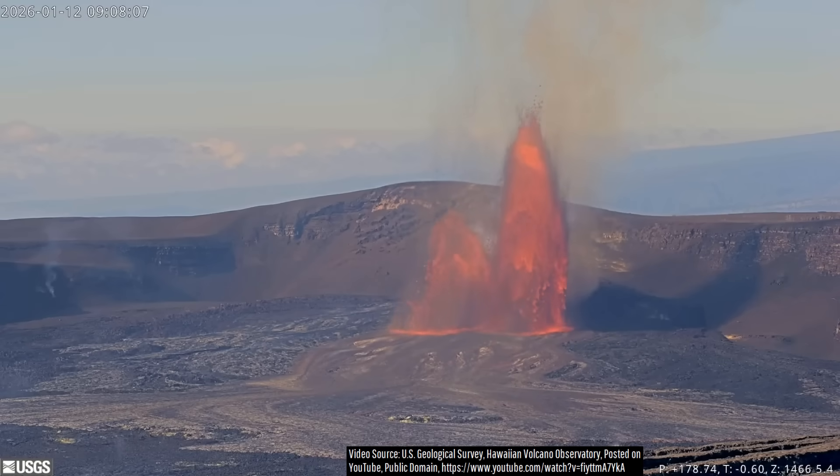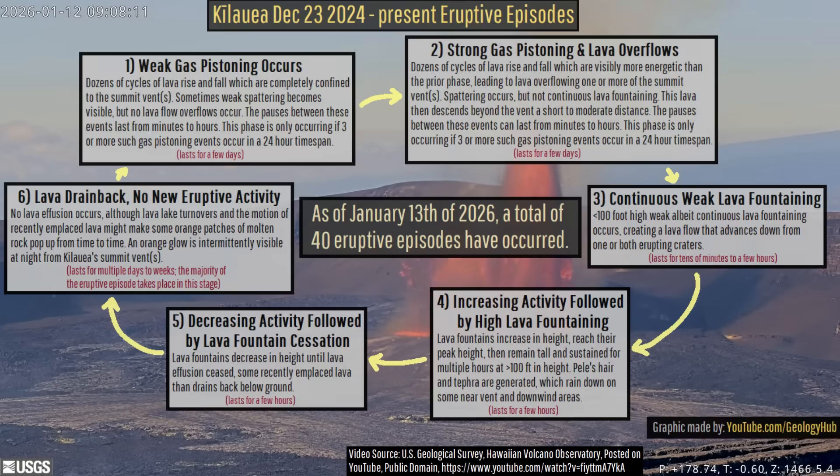The first eruptive episode of 2026 at Kilauea was ongoing, marking its 40th such cyclical eruptive episode that ended in towering lava fountains since December 23rd, 2024.